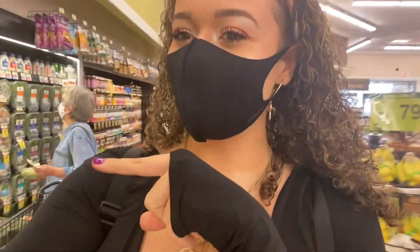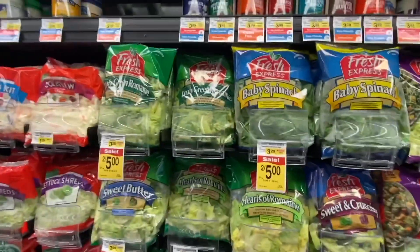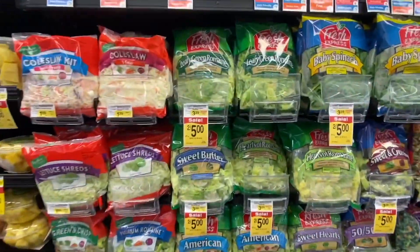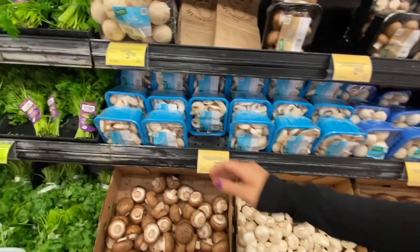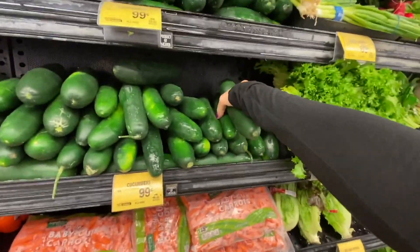I need some stuff for a salad so we're gonna get that. It's so hard to vlog with a mask on but I got you guys. I usually get hearts of romaine — two of those — and then two leafy green romaine. Two for five, what a good deal. And then I'm gonna get some already sliced mushrooms and two cucumbers.